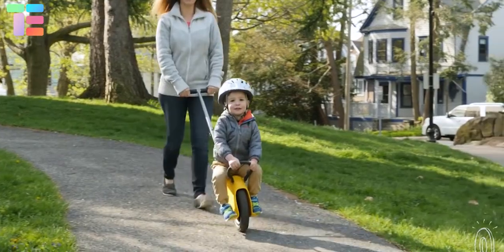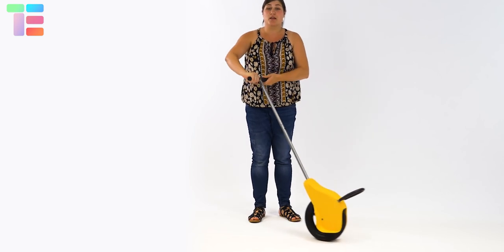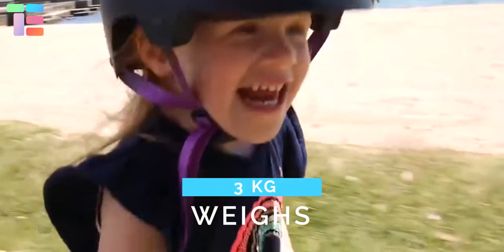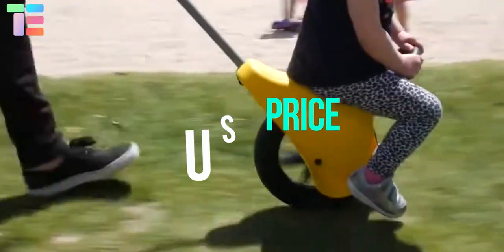This Mountain Buggy helps in developing a child's core strength through balancing and gyroscopic movement. The handlebar is made of steel and weighs only 3 kg. It can carry a maximum load of up to 25 kg. The price of Mountain Buggy Unirider V1 is $81.